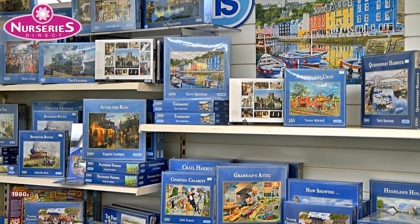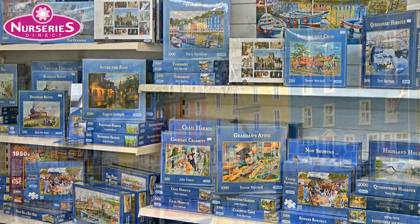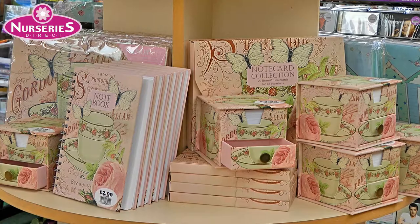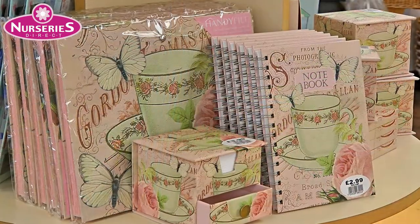To occupy you indoors, how about one of our 250 to 1000 piece Gibson jigsaw puzzles, or perhaps pick up some of our beautiful summer stationery.